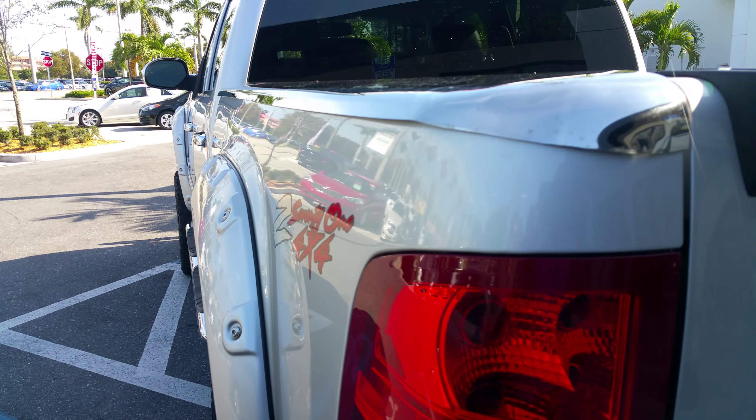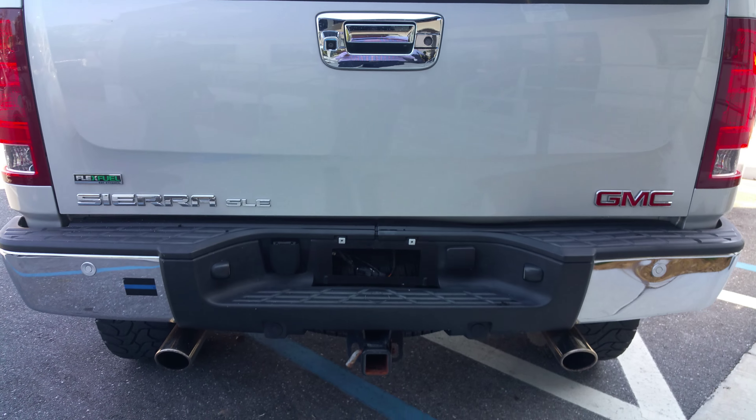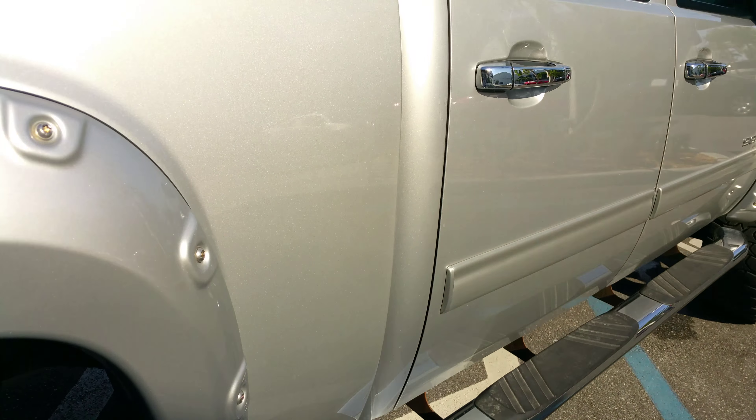The Sierra Z71 is 4x4, so you can tow and get yourself out of a ditch if you have to. I got some nice add-ons on there — flares on the side, chrome top on the bed, backup camera, dual exhaust, and backup sensors. You got a black interior, real nice and clean, no scratches, and the headliner looks real good.